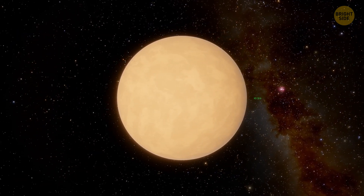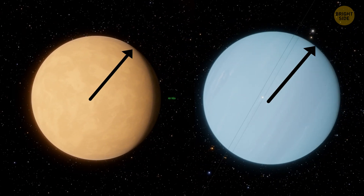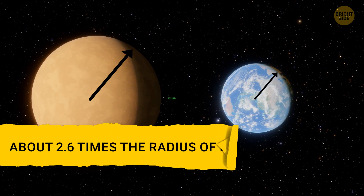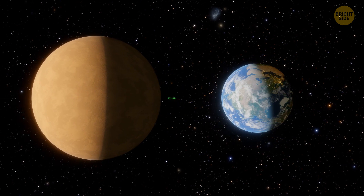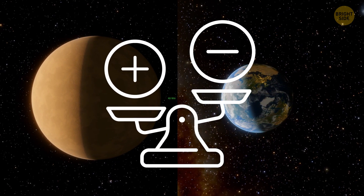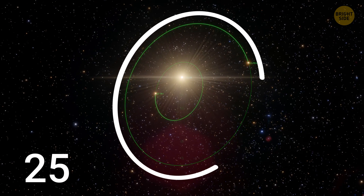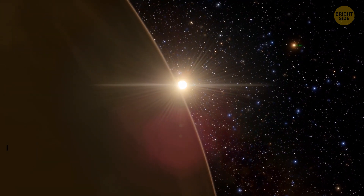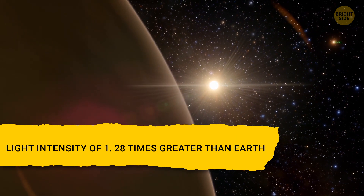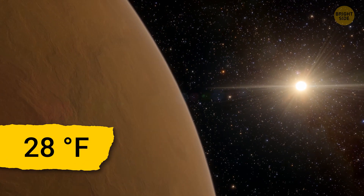K2-18b is a sub-Neptune, meaning that it has a smaller radius than Neptune. However, it's much bigger than our humble abode — about 2.6 times the radius of Earth. As for the weight, K2-18b is way chunkier than Earth, about 8 times as massive. It takes 33 days for this planet to go around its star, and it gets just about as much starlight as Earth gets from the Sun. This planet has a light intensity of 1.28 times greater than Earth and has an equilibrium temperature of 28 degrees Fahrenheit.